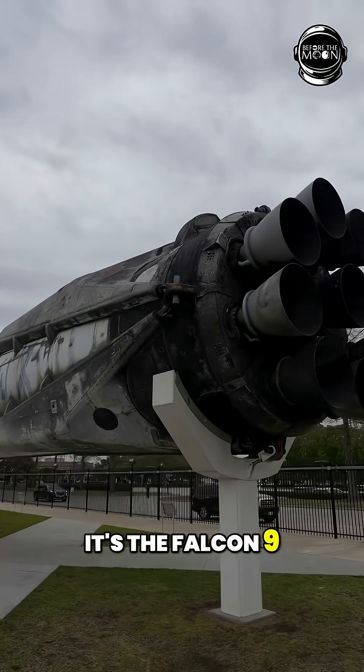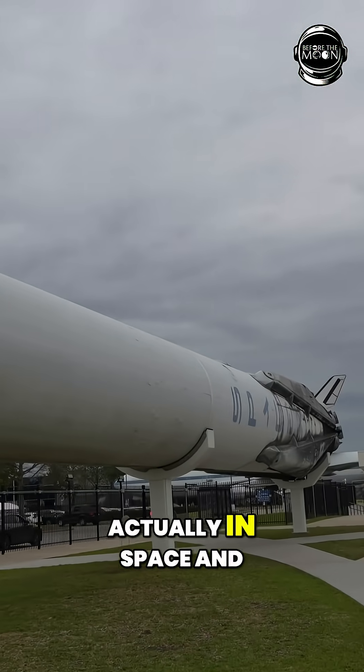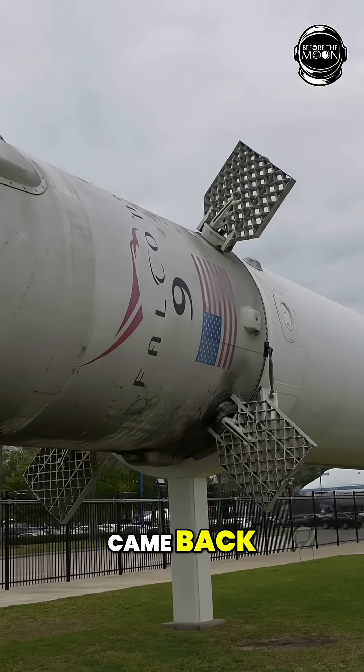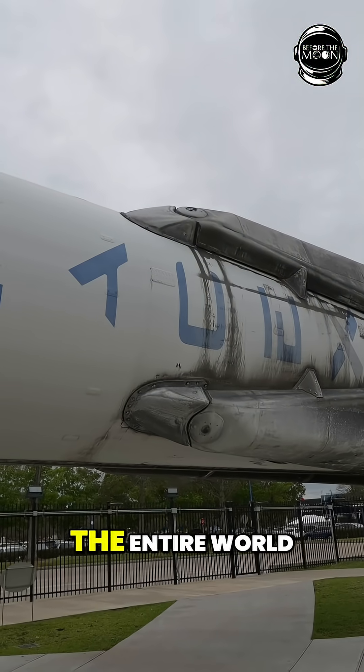This is the Falcon 9 SpaceX rocket that was actually in space and came back. Our tram guide told us this is one of only two used SpaceX rockets on display in the entire world.